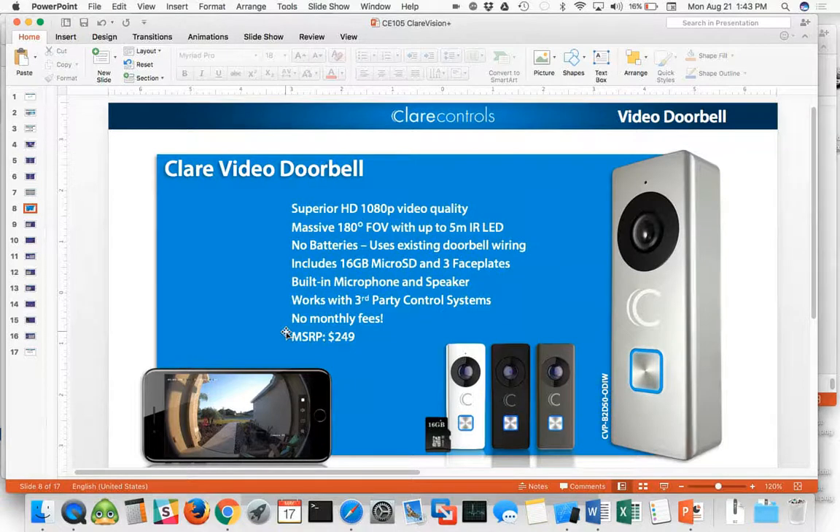Massive 180-degree field of view — again, a lot of the competition is 165 degrees or less. No batteries required, using existing doorbell wiring, so there's no kit or anything you need to set this doorbell up. It's very simple to swap out the old doorbell.